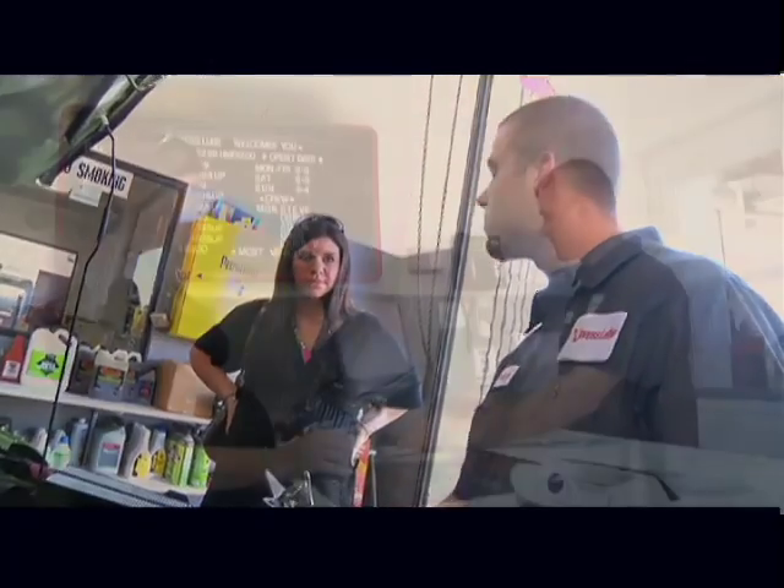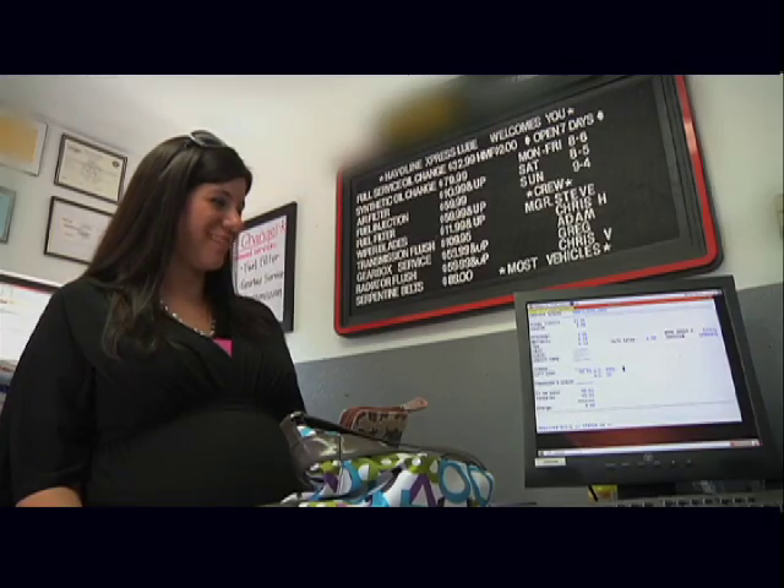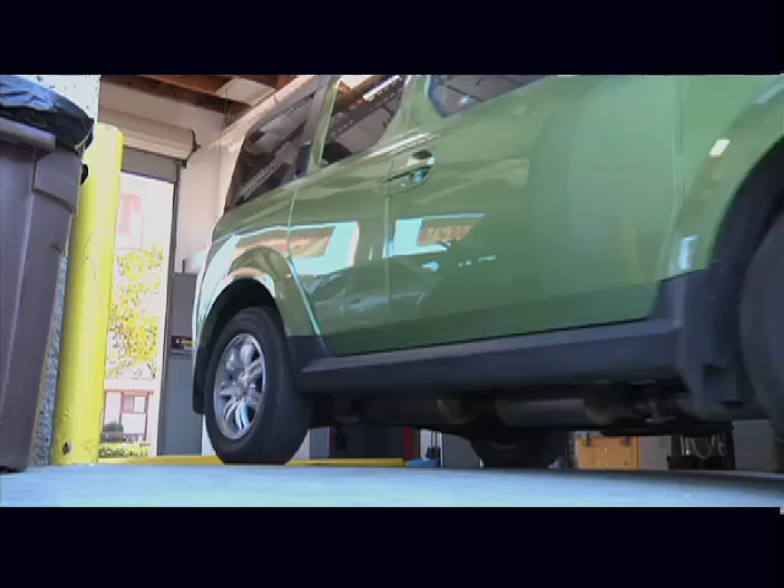Experts are expecting gas prices to continue climbing to record highs. Since many Americans are already living on tight budgets, consider these quick and convenient tips to save money on your car.